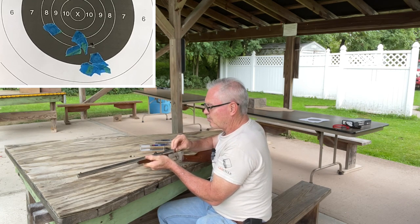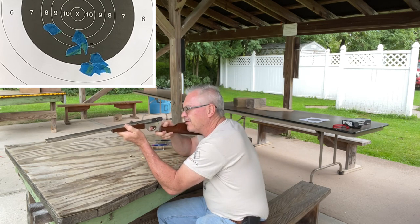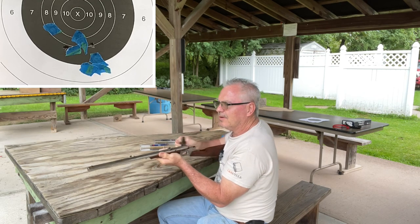There's definitely a pronounced difference in the report from these standard velocities — still nothing terrible or anything, but noticeably louder than the CB shorts.